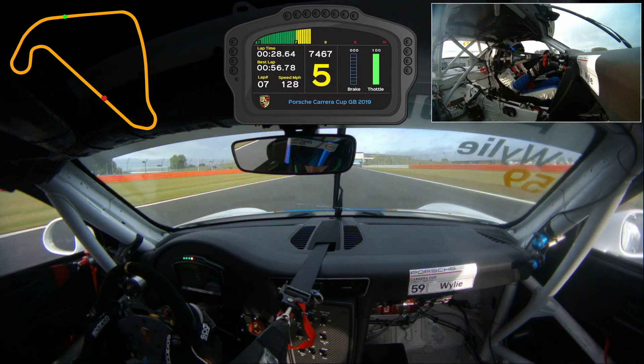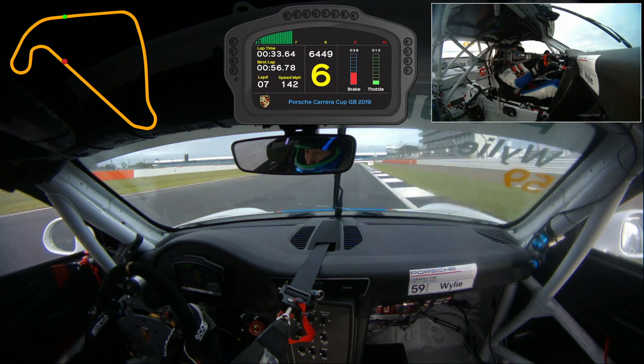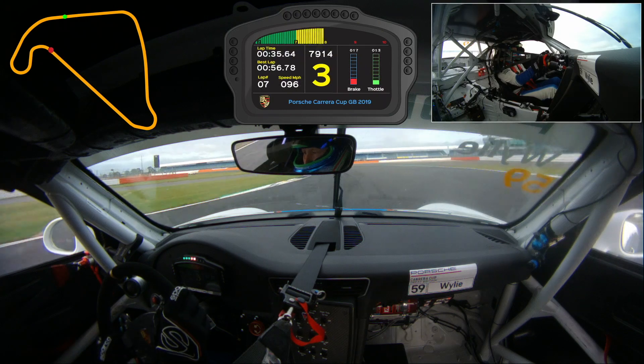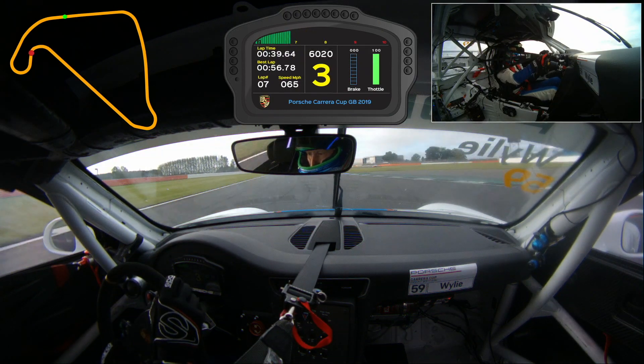Keeping the vision high, heading towards Brooklands Corner in front of the BREC clubhouse. Braking hard, using the kerb on the right as your braking reference — careful again not to lock the brakes. A bit of kerb on the inside, then hard on the gas.